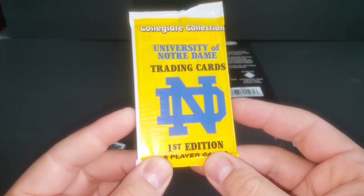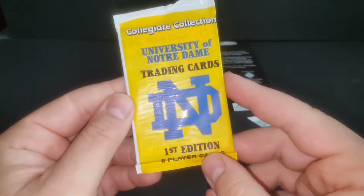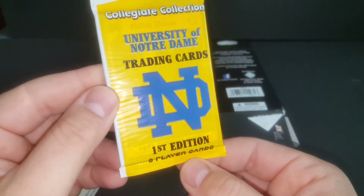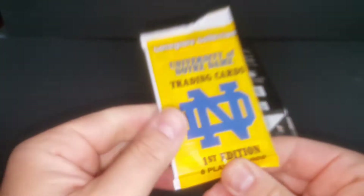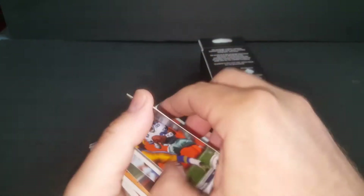Oh, a Notre Dame pack — interesting. I don't know if I posted the video, but we went to Notre Dame, we went to the campus, walked around the field where they play. We actually stayed in South Bend, Indiana for one night on our way home. So it's kind of fitting that we'd get this. Actually, I think we bought this at the Walgreens in Notre Dame — yeah, that's right. I'm wondering if they stock these regionally. I bought one up in New York and it was LSU, which was a long way from New York, so maybe it's just random.